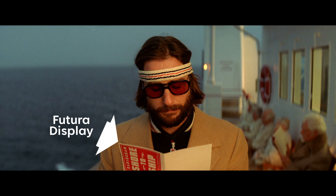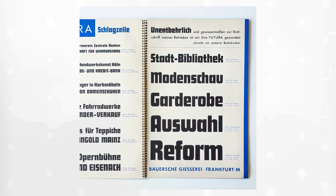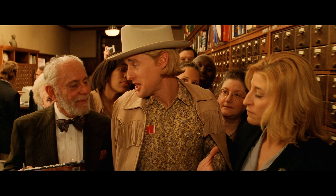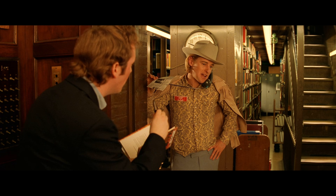My favourite appearance has to be this cameo from Futura Display, another less ubiquitous typeface by Paul Renner, quite unrelated to the main Futura family but designed to be complementary. This film may have been the peak of Wes Anderson's love affair with Futura, but it certainly wasn't the end of it.